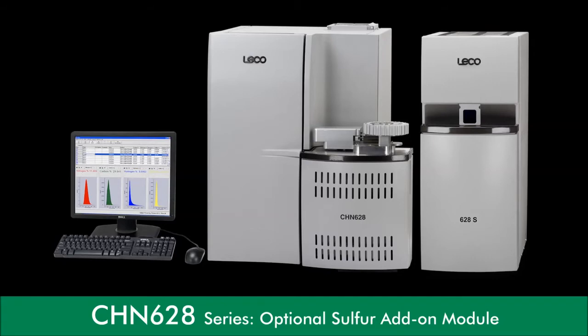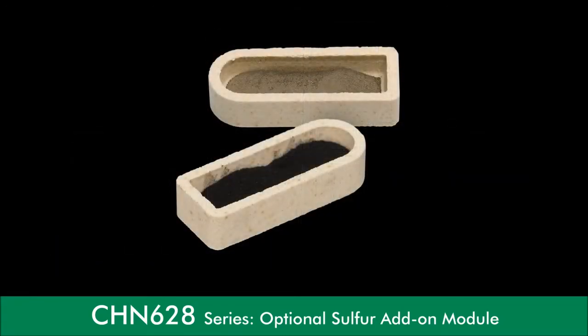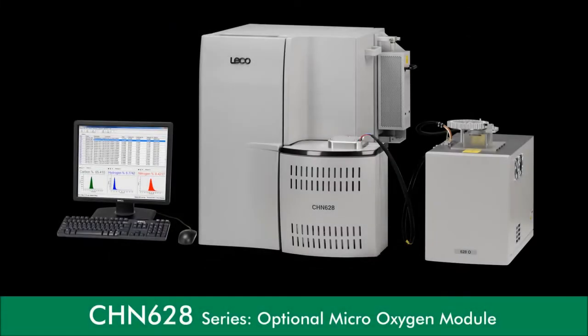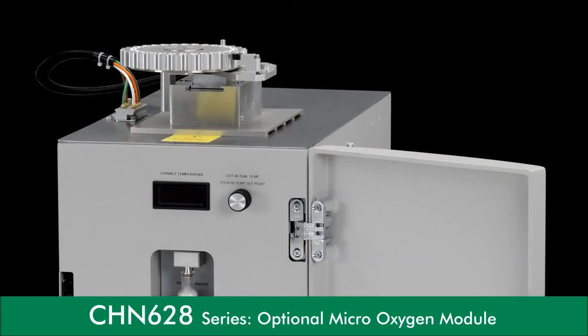Another option for the 628 series is a sulfur add-on module, which provides independent sulfur determination for macro-samples up to 350 milligrams. Our high-temperature combustion technique, up to 1,450 degrees Celsius, allows for sulfur analysis times of less than two minutes. All 628 series models are compatible with the sulfur module. A micro-oxygen module option is also available for the CHN 628 model, allowing for independent micro-oxygen determination in just two minutes using a high-temperature, 1,300 degrees Celsius pyrolysis technique.